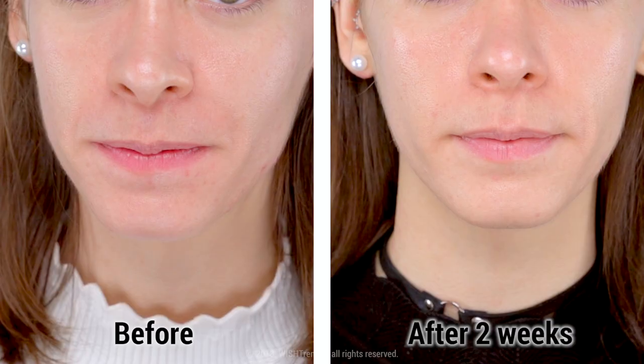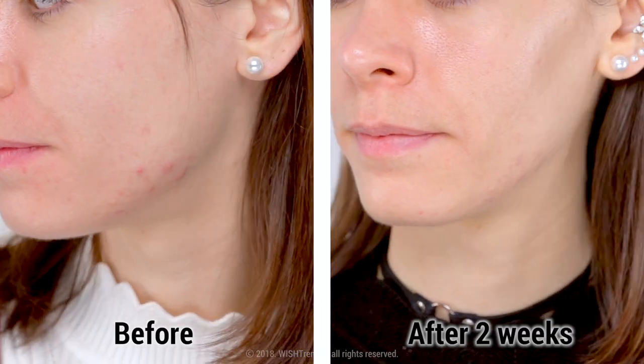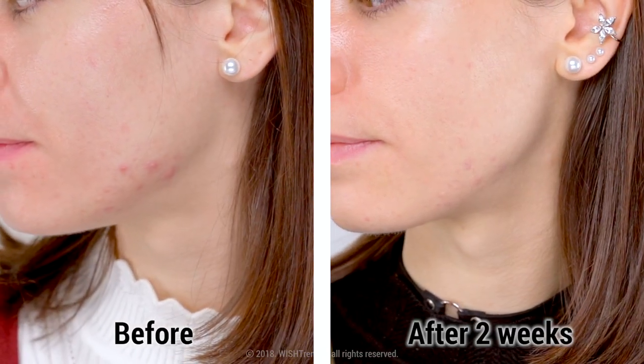Ladies and gentlemen, we're back with the Clear Acne Scar Kit. If you're someone that has concerns and you're so stressed about acne scars, then you've clicked on the right video. So don't go anywhere and keep tuned in.